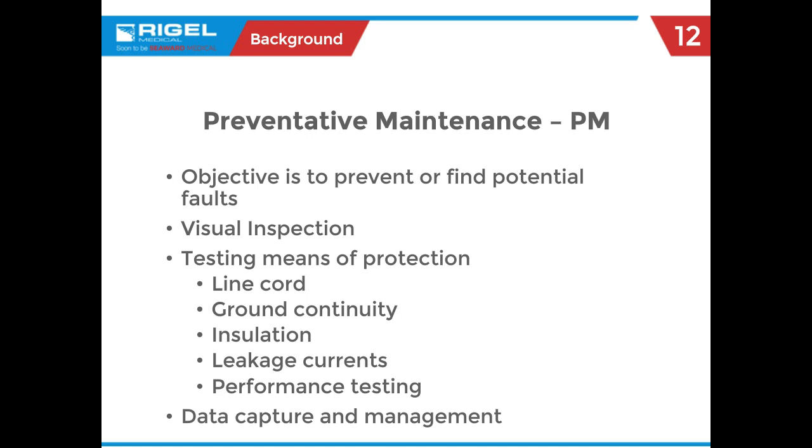Data capture and management is also part of the process — whether you're capturing data manually, writing it on a test report or a sticker on the side of the unit, or doing electronic saving of the data file for traceability and management. These variables change from hospital to hospital, from facility to facility.